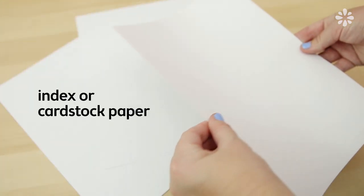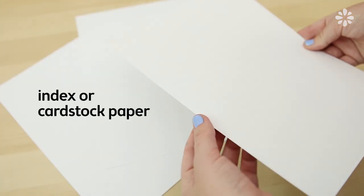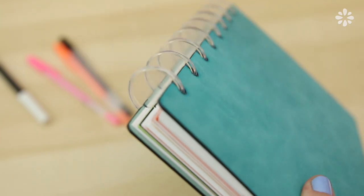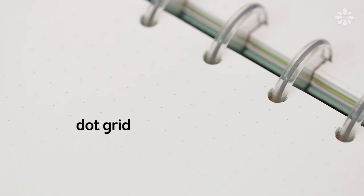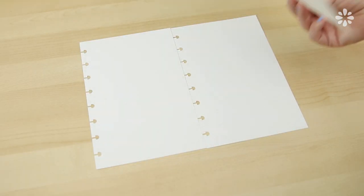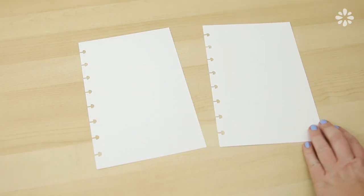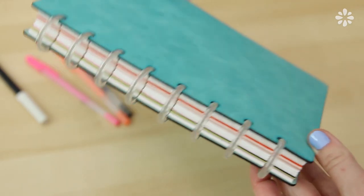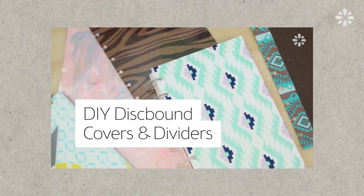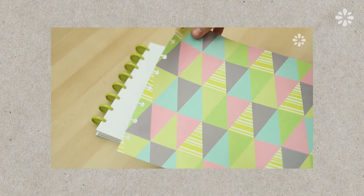I like to use really thick paper especially for this disk-bound system because thick paper pops in and out of the disk easier, and I print my own dot grid onto it. As a special treat, if you want the dot grid that I use, I will put a downloadable PDF link in the description below. All I do is print it out on an 8.5 by 11 inch paper and then cut it in half for my junior size bullet journal. The covers and disks I use are from Levenger, and if you want DIY options for disk-bound covers or dividers, go check out that tutorial — I'll link it in the description below.